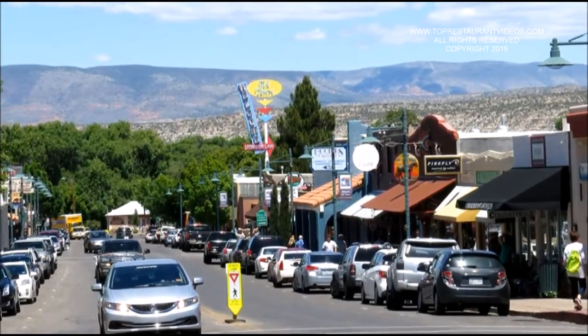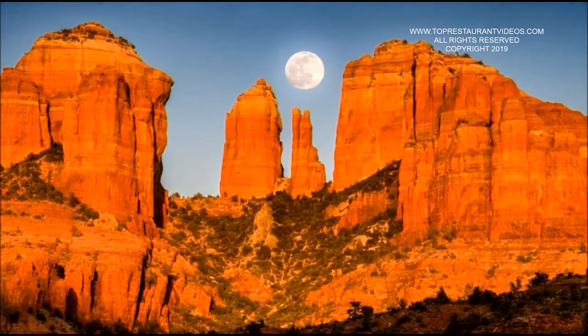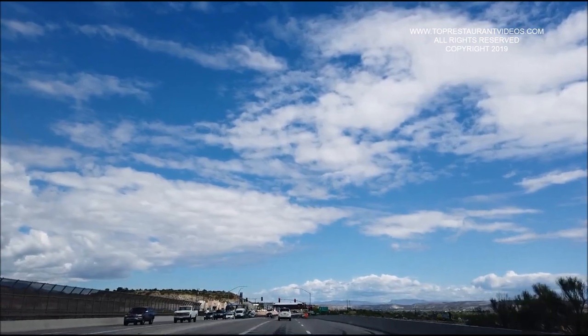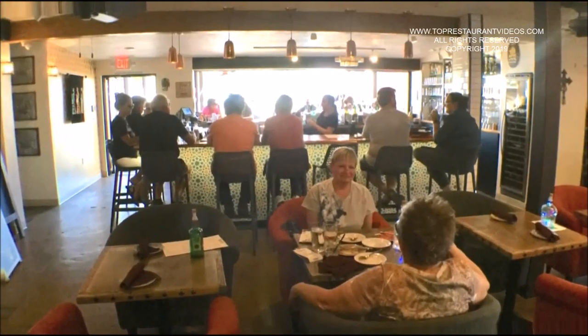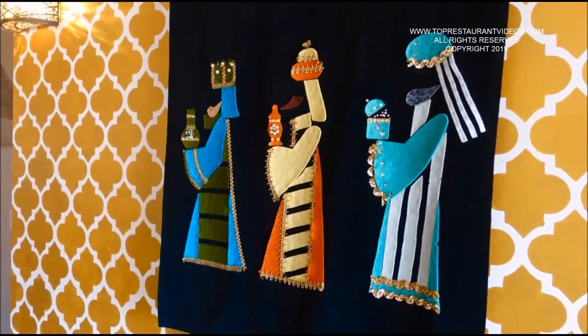Cottonwood, Arizona is a growing and fun small city on the outskirts of Sedona, about a 15-minute drive. The Three Kings Kaz Bar Restaurant in Cottonwood is part of the fun things to do in Cottonwood.